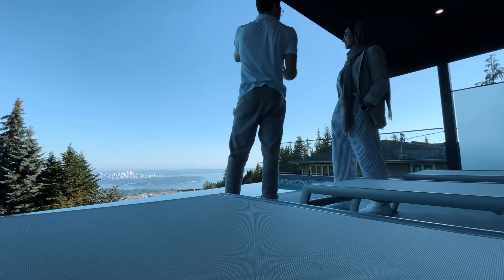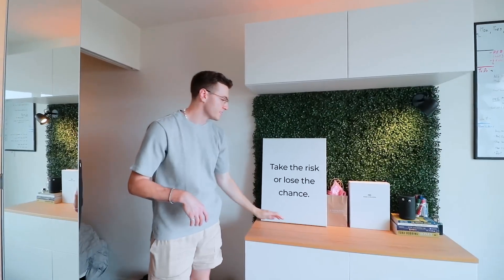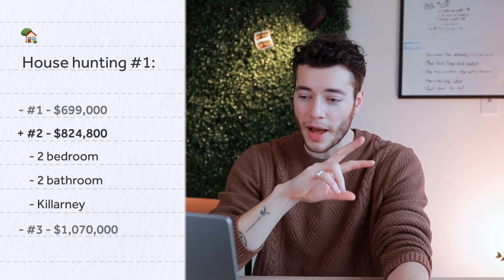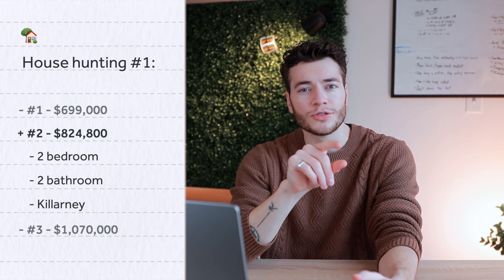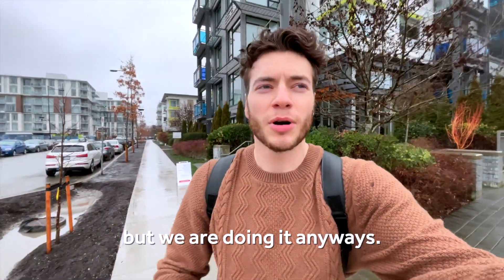With that said, on to the second property. Some people need more space — maybe you have a significant other, a kid, family. I do love having a separate room for an office, even if it's not used as a bedroom. So our second listing is a two bed, two bath. It takes us a little bit south into the Killarney area, and it's listed at $824,800. Not the most beautiful day, as you can see, but we're doing it anyway. Nice area.